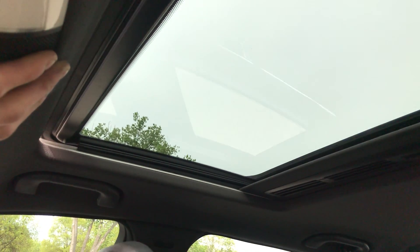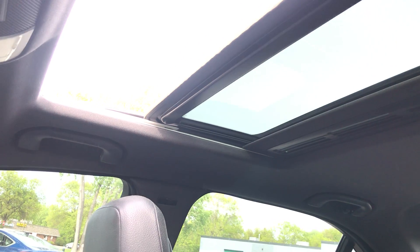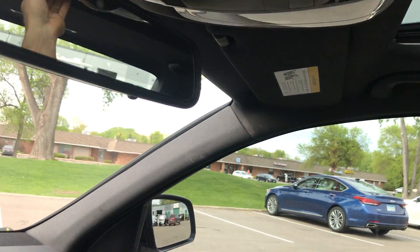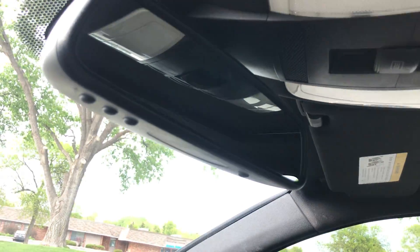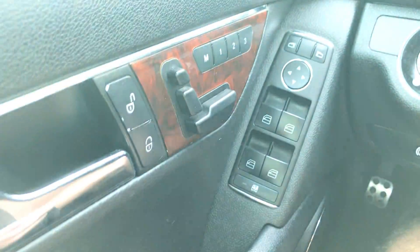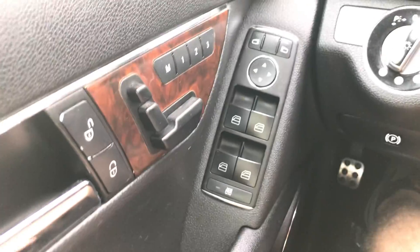Making sure the moonroof operates as it should — it appears to. It's got an electrochromatic auto-dimming mirror with Homelink universal garage door opener. This one has seat memory as well; power seat buttons are on the door. It has power mirrors, power locks, and keyless entry.